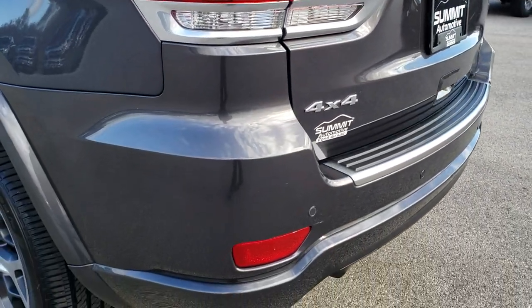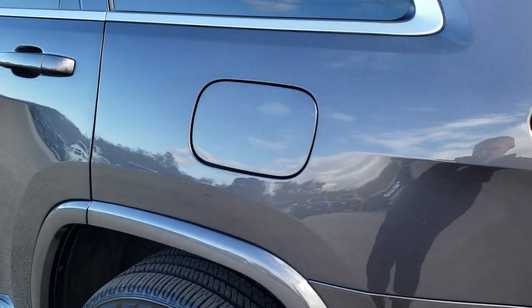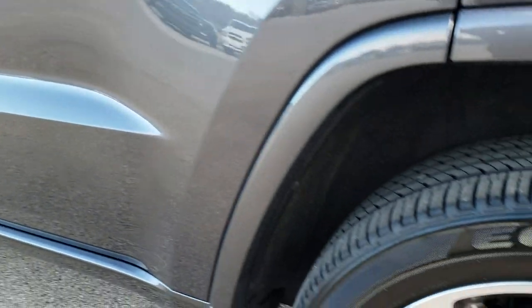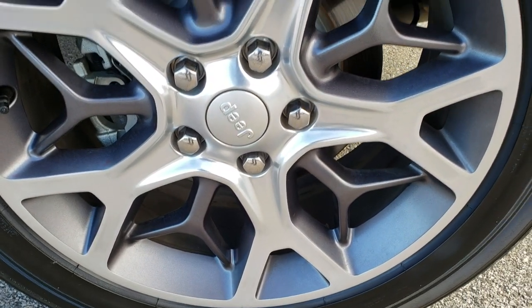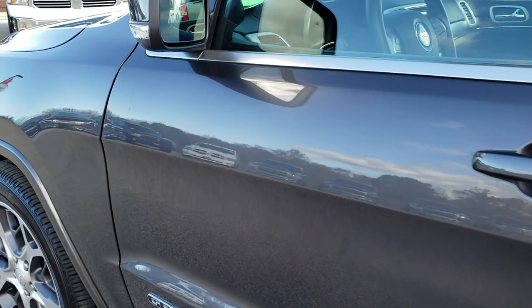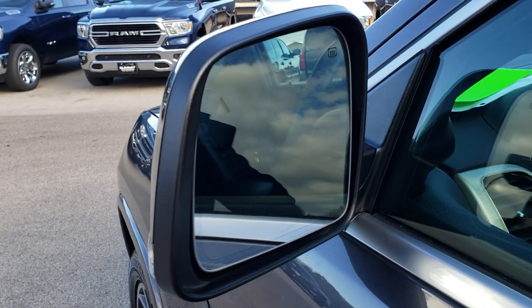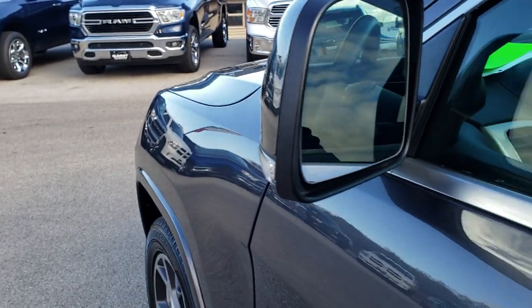Going down the driver's side of the vehicle, it is just as clean as the passenger side. We want to make sure you get the most accurate representation possible — we sell a lot of vehicles out of state and want no surprises on options or condition when customers arrive. The back driver-side rim is also in excellent shape. It has heated mirrors, blind spot monitoring, and built-in directional signals.